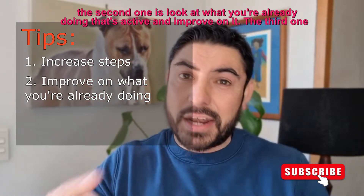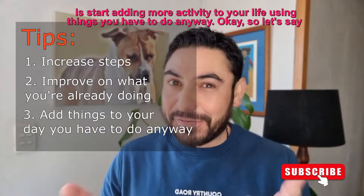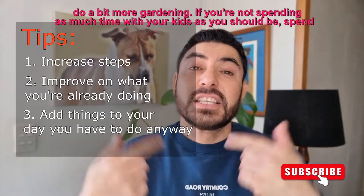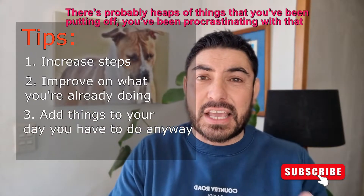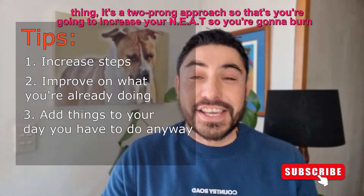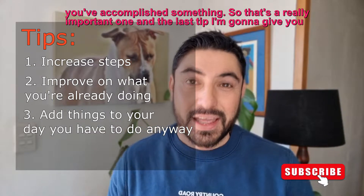The first tip is increase your steps. The second is look at what you're already doing that's active and improve on it. The third is start adding more activity to your life using things you have to do anyway. Start cleaning more, do more gardening, spend more time with your kids, walk your dogs. There are probably heaps of things you've been putting off or procrastinating on that need to be done around the house or with friends. This is a two-pronged approach — you're going to increase your NEAT and burn more fat, and you're going to tick off things you should be doing, which is going to make you feel better mentally and more accomplished.